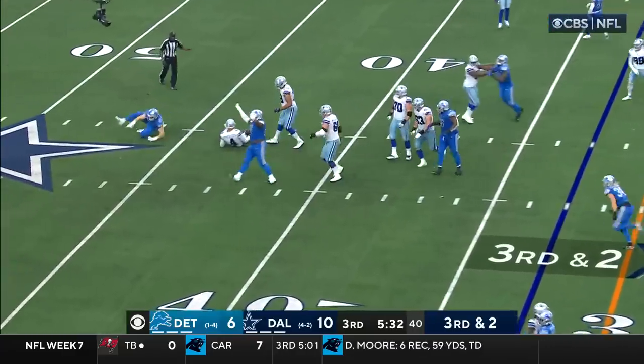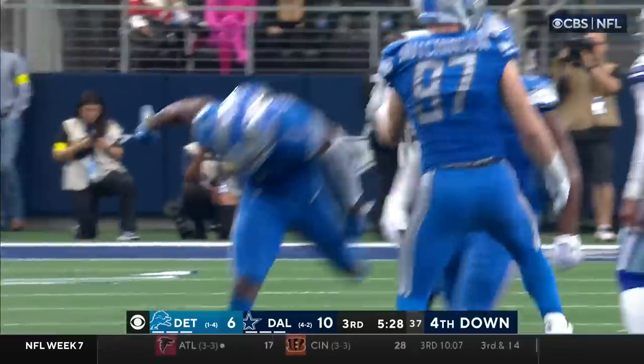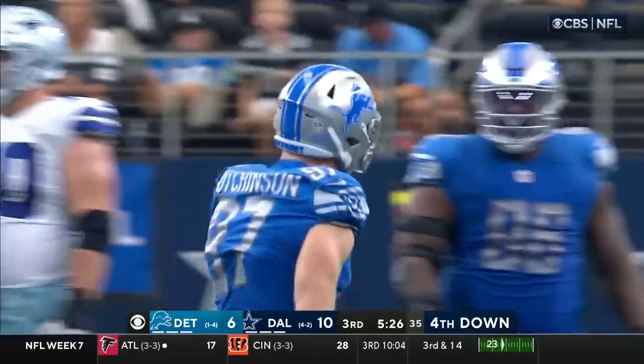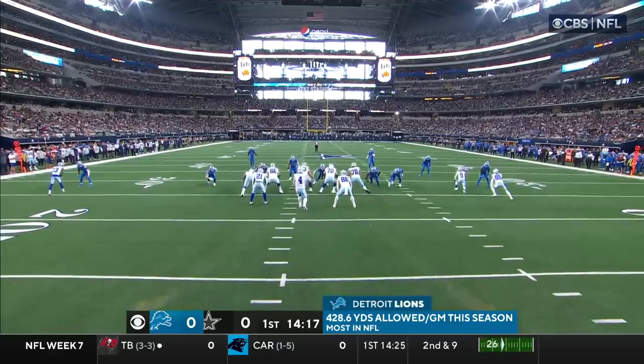Third and two, and they get to him. That's Hutchinson again. Boy, he's had a nice game today.